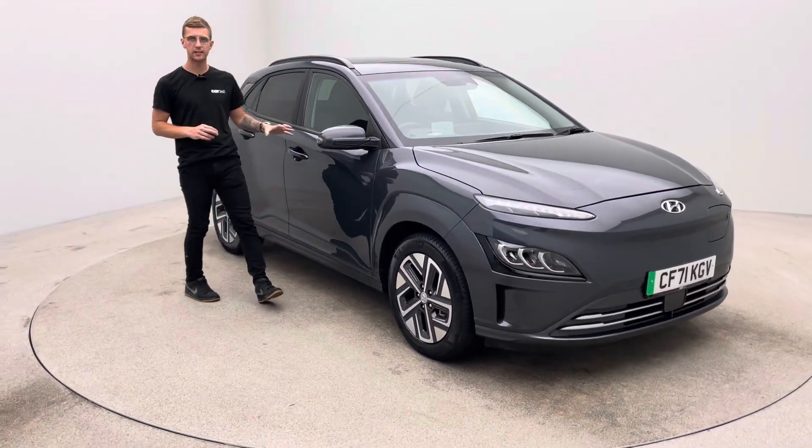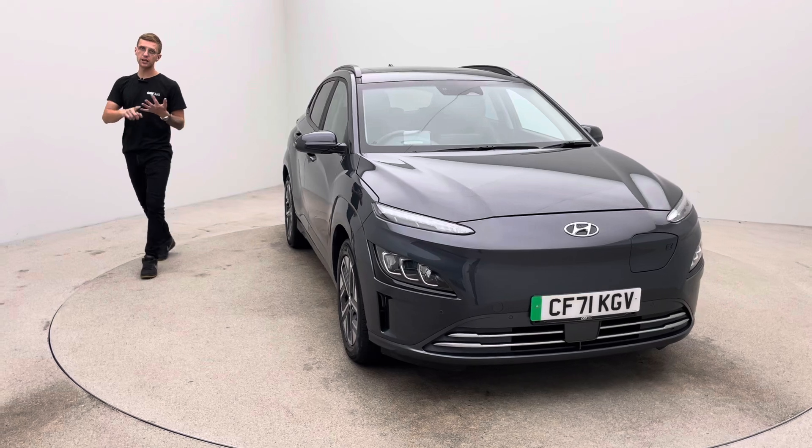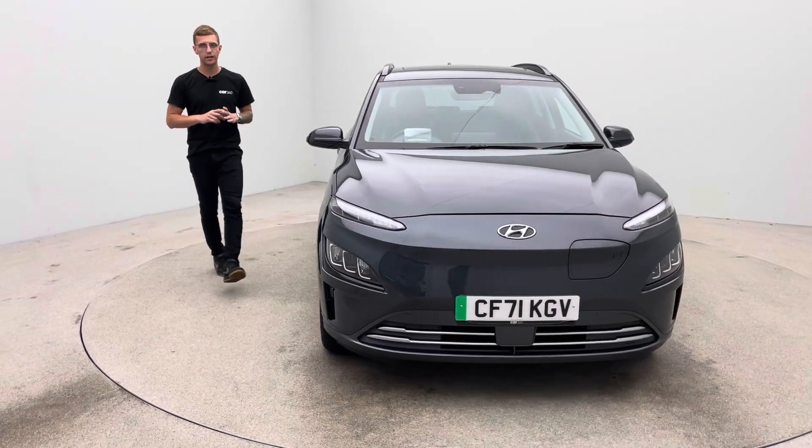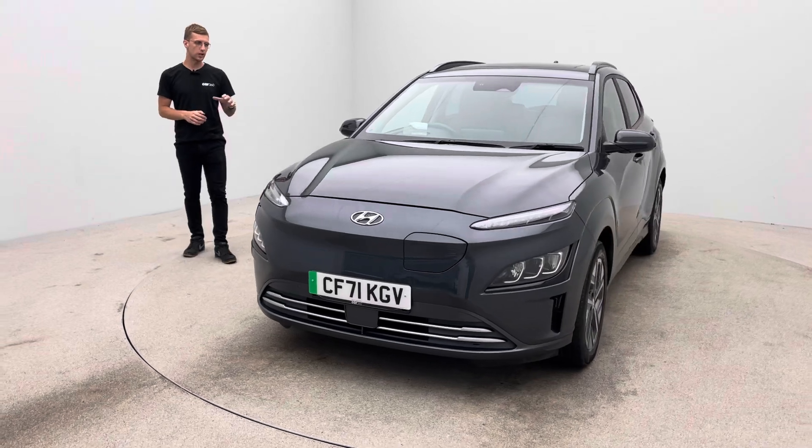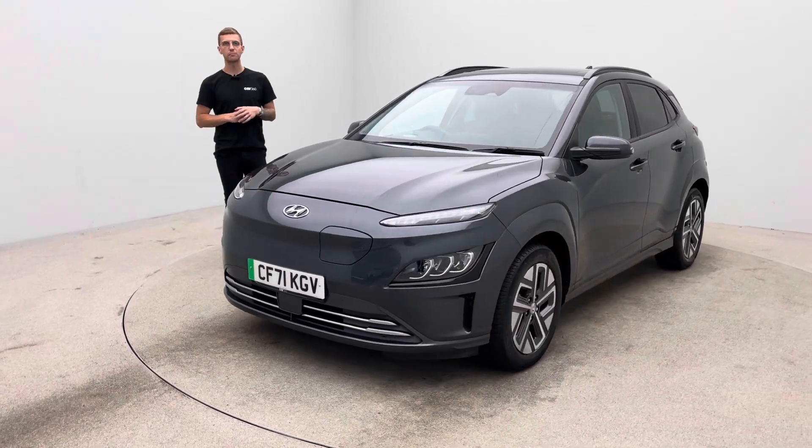Every car is perfect to the standard that you see here. Any questions, get in touch — telephone, email, text, live chat — we are here to help. Thank you very much for watching, I hope you like the video, sure you like the car, we look forward to hearing from you soon. Bye for now.